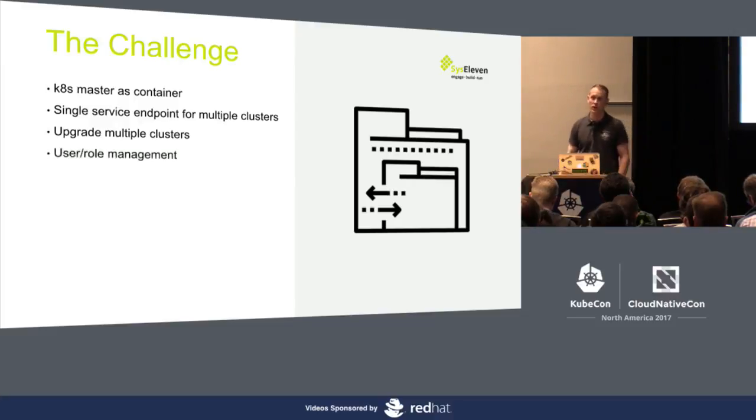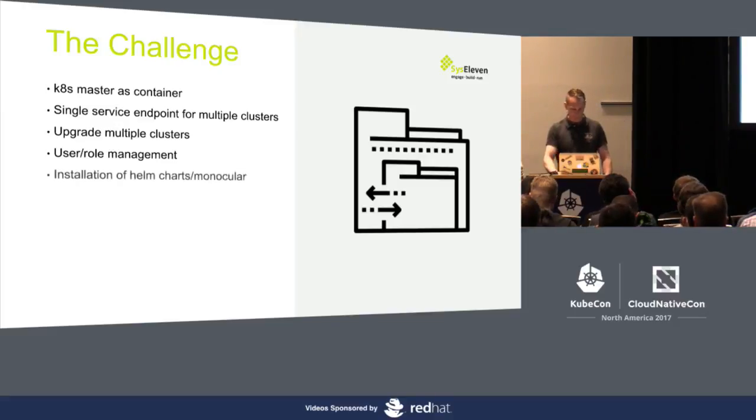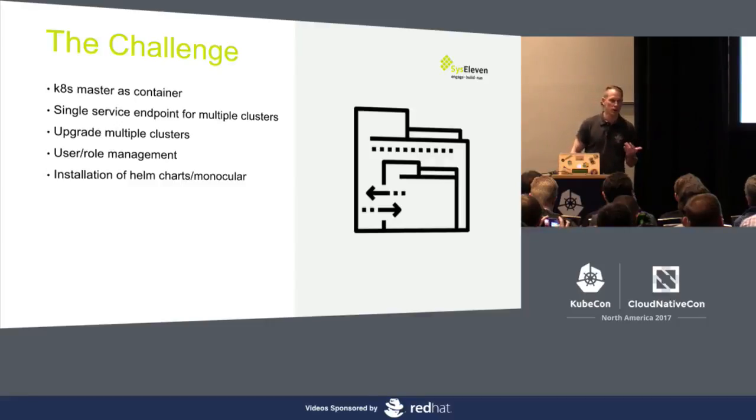Another thing is user role management, which is also very important. You can have different roles with RBAC — people allowed to deploy to different namespaces. And also provide customers with a unified way to install Helm charts. The idea is later on to have a service catalog where you'll be able to use Monocular to install various Helm apps and other things from the dashboard.